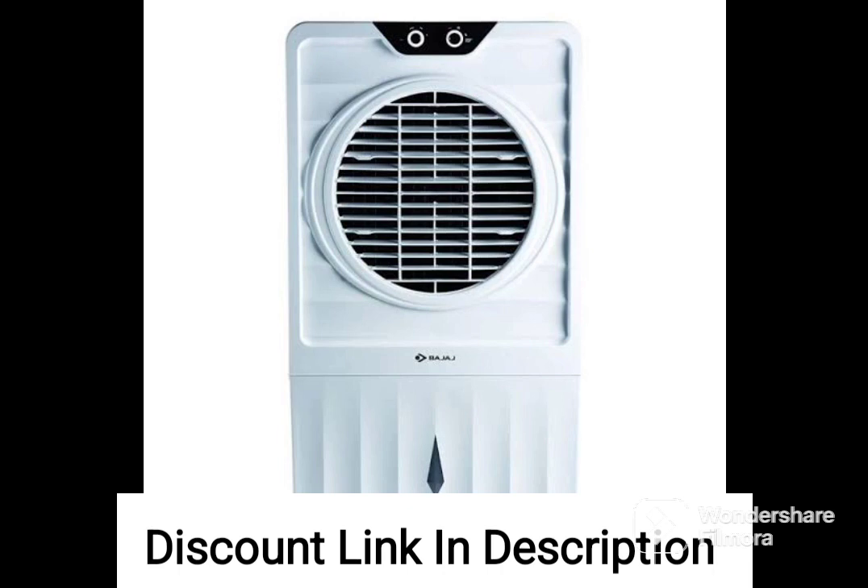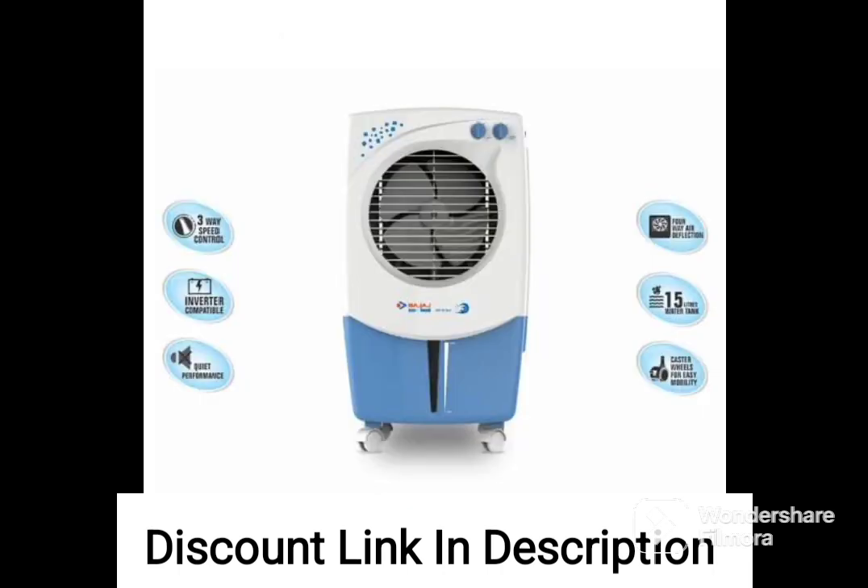Two Year Warranty: the cooler comes with a two year warranty, giving you peace of mind and ensuring that you are protected against any manufacturing defects.